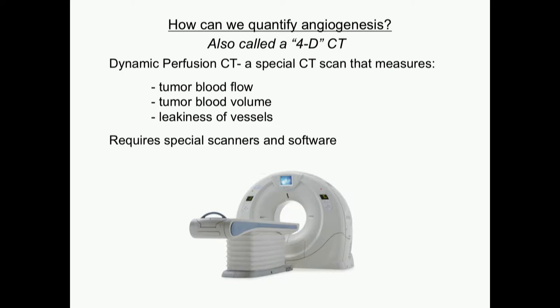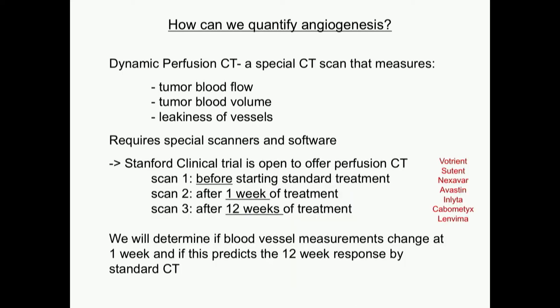It's called a dynamic perfusion CT — a special CT that measures tumor blood flow. Not just the diameter of the tumor, but it adds measurements of flow and blood volume by measuring how things change over time in terms of the perfusion of lesions and how leaky the vessels are. This is actually an approved technology, but it requires special scanners and software, and it hasn't been proven to be better than our diameter measurements yet, especially for kidney cancer.